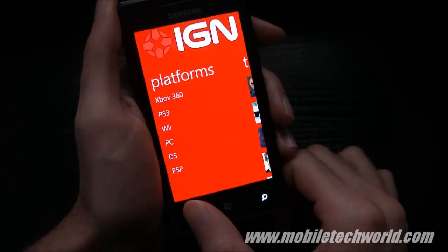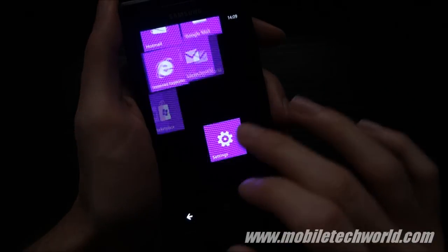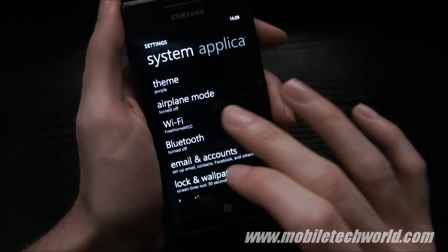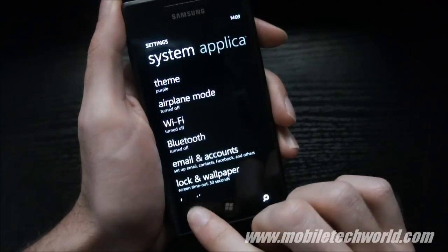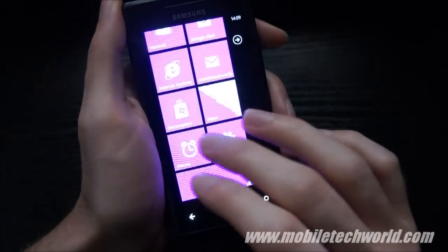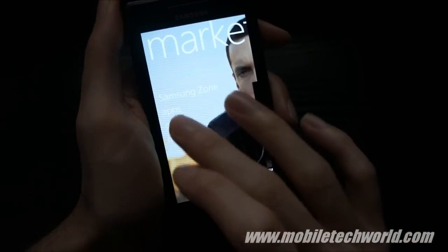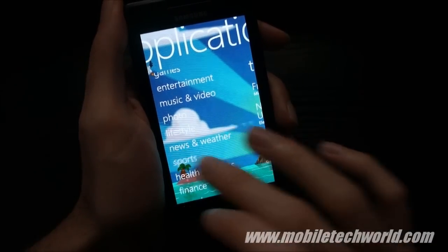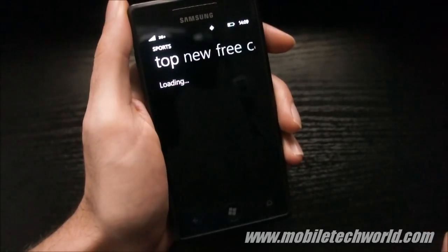Now I'm going to try to do the same thing using the 3G network. I'm going to disable Wi-Fi and go back to the marketplace and see how it performs. Going into the sports section, and now I'm on HSDPA.